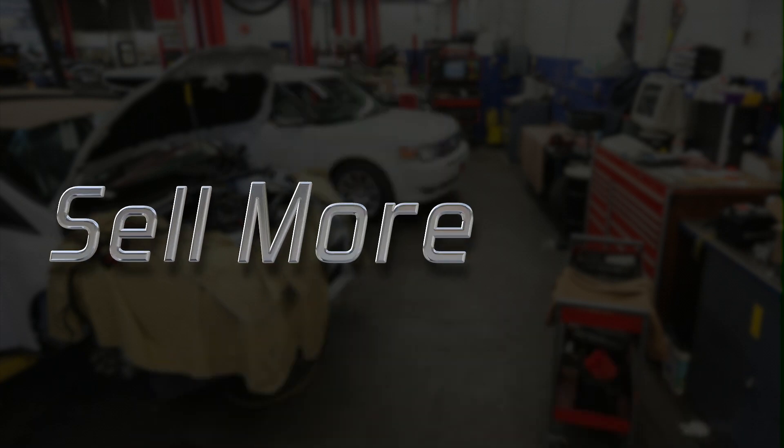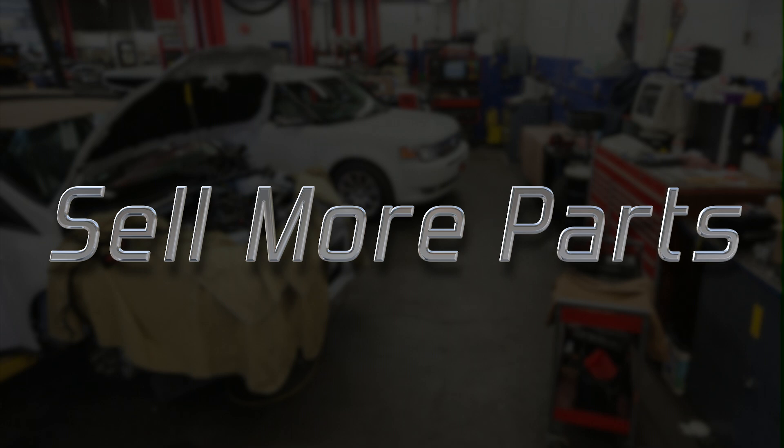Sell more parts. And I'm not talking about selling parts your customers and their cars don't need. I'm talking about adding all the parts technicians miss because they're focused on labor primarily — the parts that add value to each job and give your customer a much better result. So you start by training your service advisor.